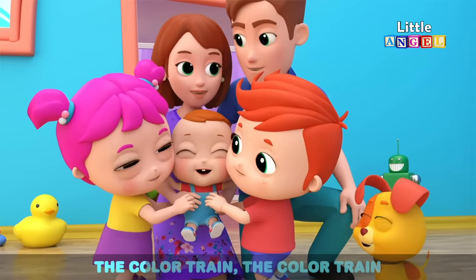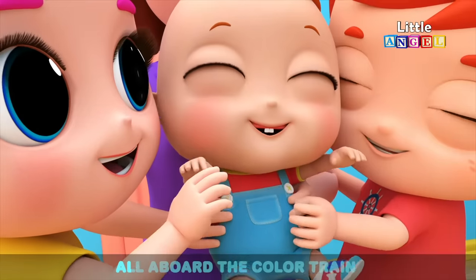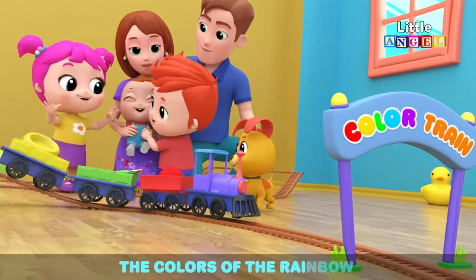All aboard the color train, the color train, the color train. All aboard the color train, the colors of the rainbow.